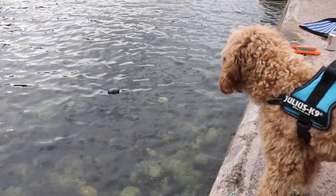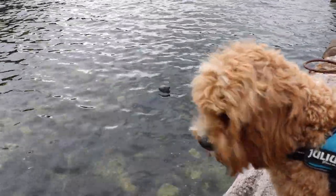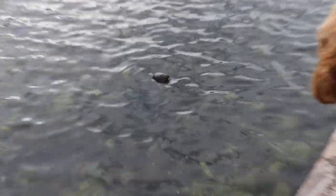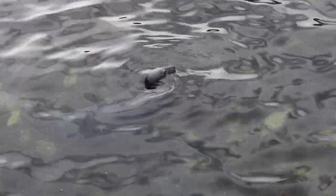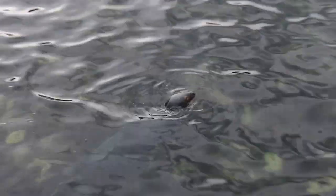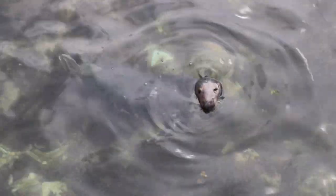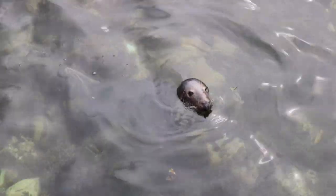Is that a seal? Bailey's a bit unsure about the seals though. What do you think, Bailey? He's there. Bailey, don't bark. He's not sure. Bailey, I think this is one of the highlights of the year.